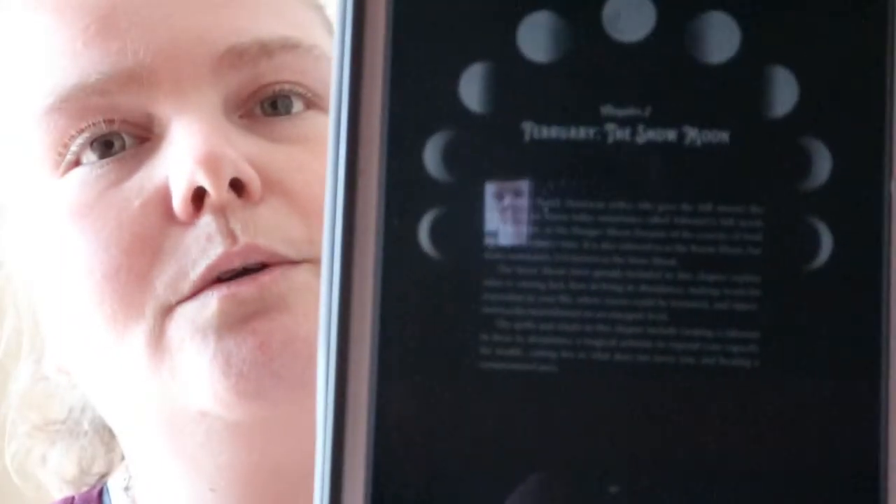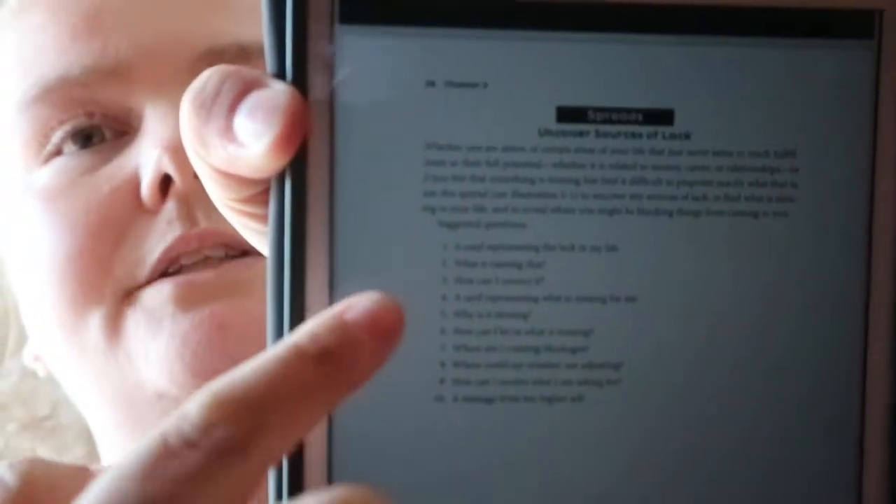You get a little intro to that moon and then the spreads. Each spread shows the position number and what that position represents. For example, this one is 'uncover sources of lack' — so a card representing the lack in my life, what's causing it, how can I correct it, and so on.